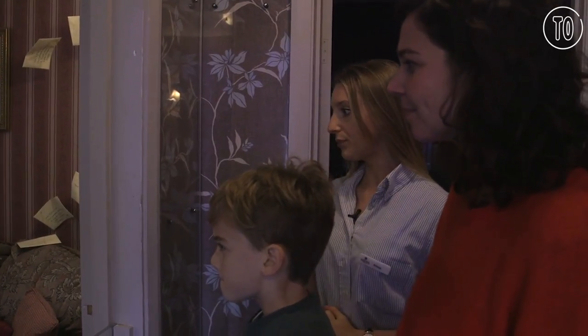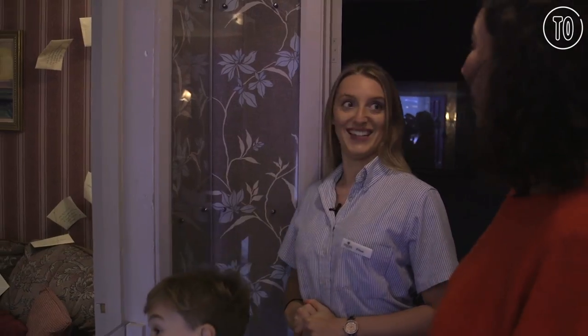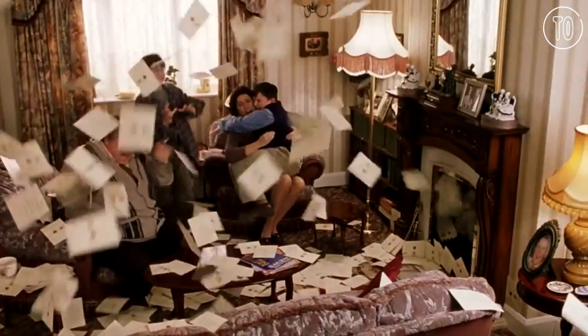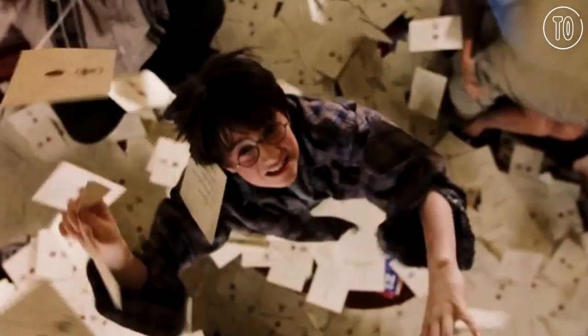How many of those letters do you think were created for this scene? It always surprises me — 110,000. Not only that, when they were actually shooting they had 10,000 on set.